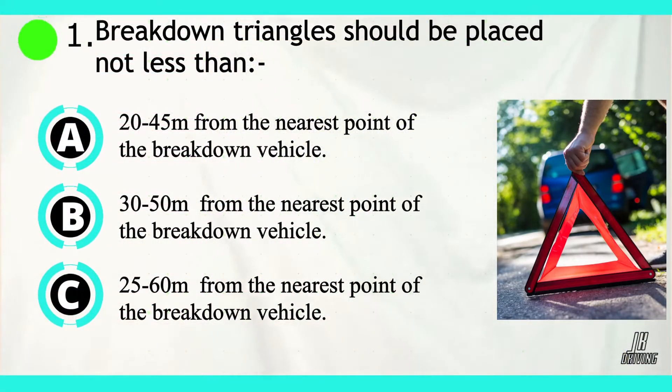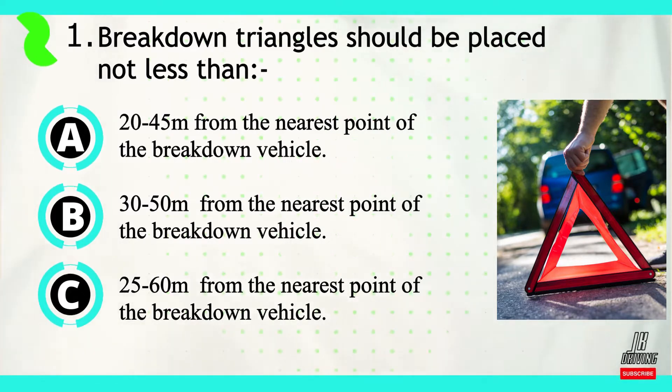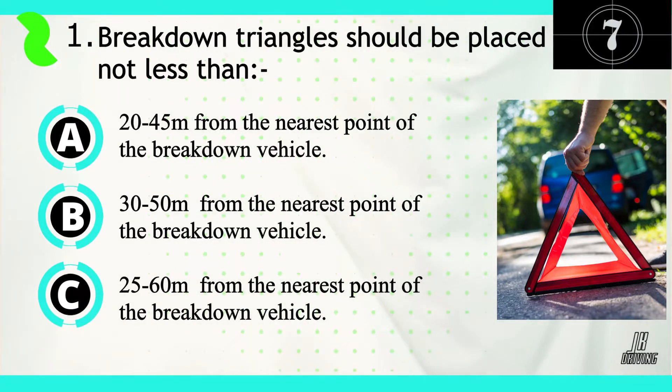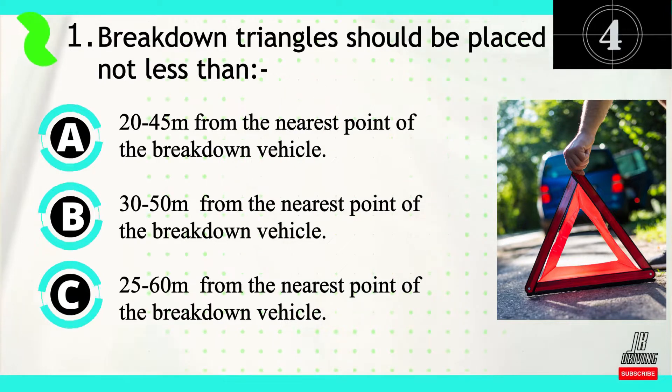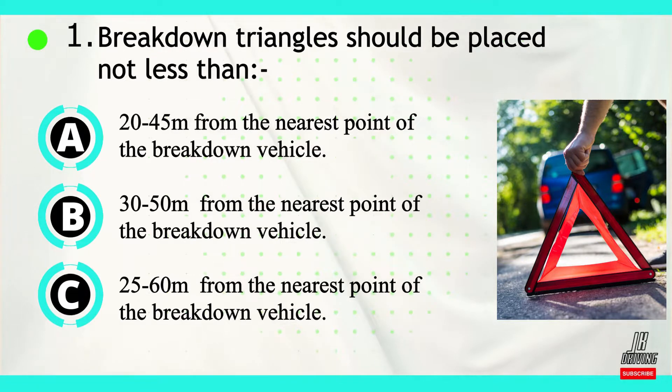Question number one. Breakdown triangles should be placed not less than... Now let's look at our answers. Option A: 20 to 45 meters from the nearest point of the breakdown vehicle. Option B: 30 to 50 meters from the nearest point of the breakdown vehicle. Or option C: 25 to 60 meters from the nearest point of the breakdown vehicle. The correct answer is B.